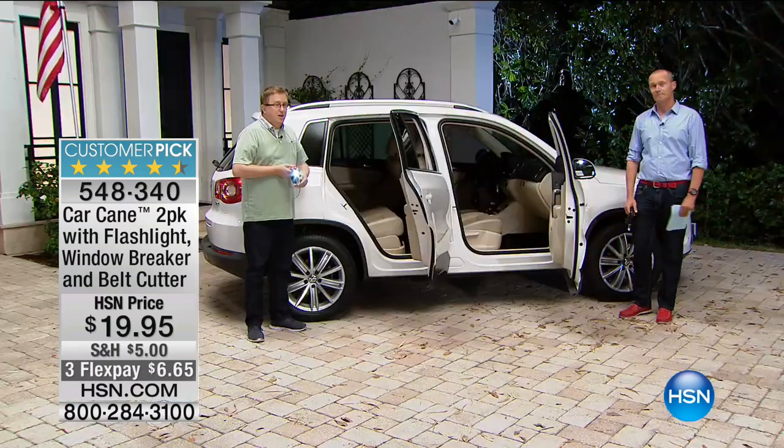$19.95. I'm a dad, a husband, a son - my most primal instinct is caring and looking after. For less than $20, you're getting two of these. It is a simple answer - in some cases it can be embarrassing to say you need a hand getting out. Now you're getting back that independence.